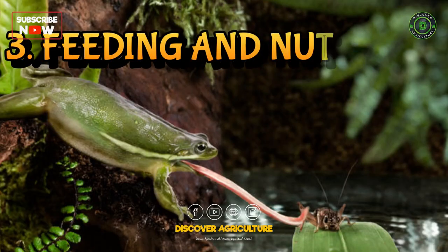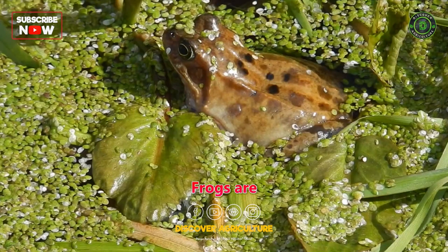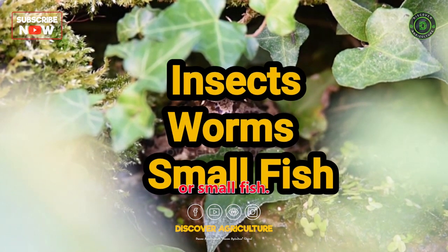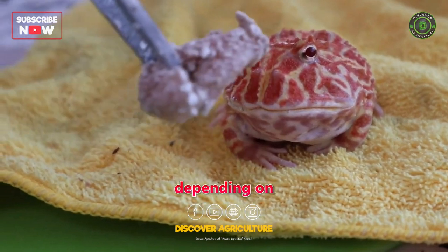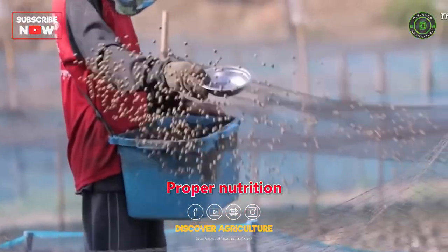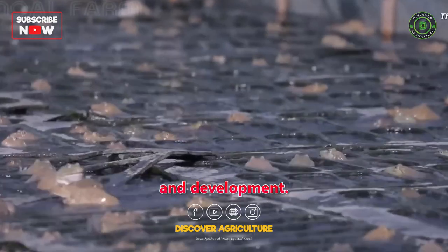Third, Feeding and Nutrition: frogs are carnivorous or insectivorous and feed on live prey, such as insects, worms, or small fish. The diet may vary depending on the frog species and their growth stage. Proper nutrition is crucial for their health and development.